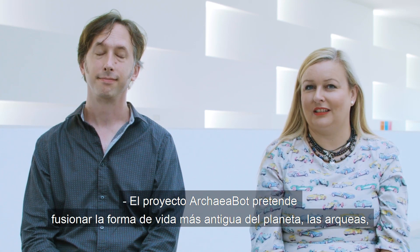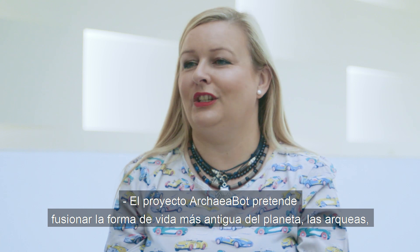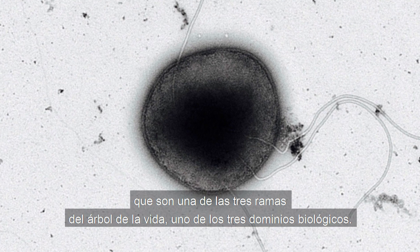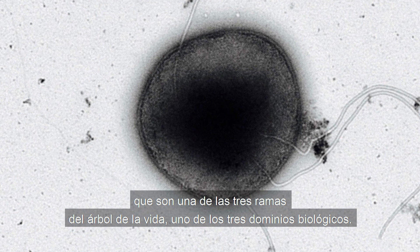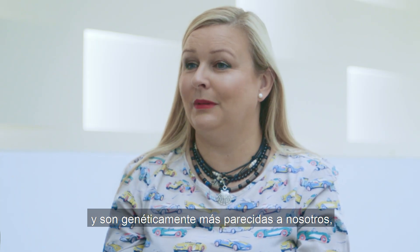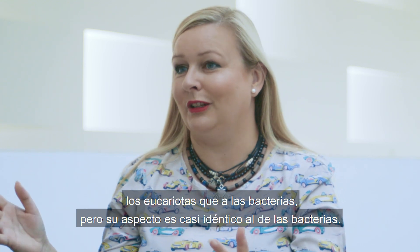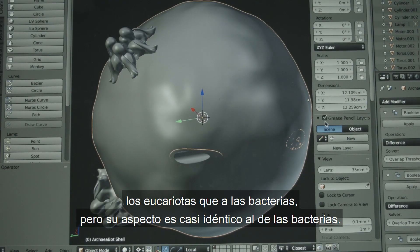The Archaeabot project is a fusion between the most ancient life form on the planet, Archaea, which are one of the branches on the tree of life, one of the three domains of life. Very little known by a lot of people. They're more genetically similar to us, to the eukaryotes, than bacteria, but they look almost identical to bacteria.